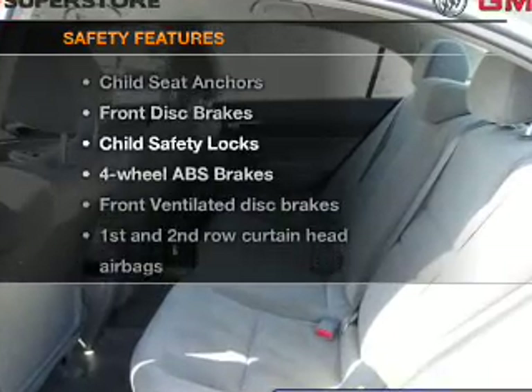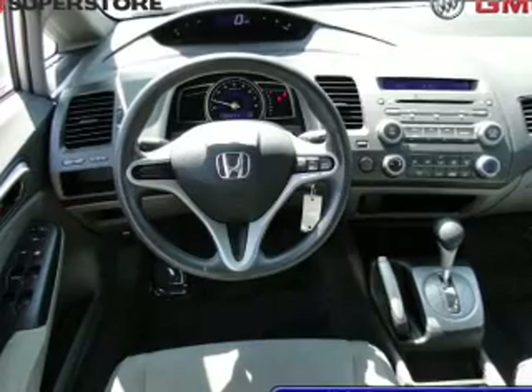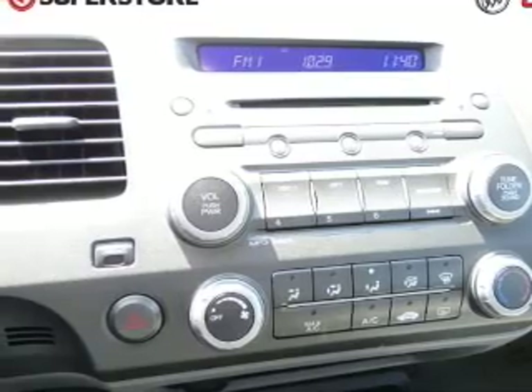And for your peace of mind, the following safety equipment is included: front ventilated disc brakes, curtain head airbags, passenger airbags, side airbags, daytime running lights, low tire pressure warning, and independent suspension.